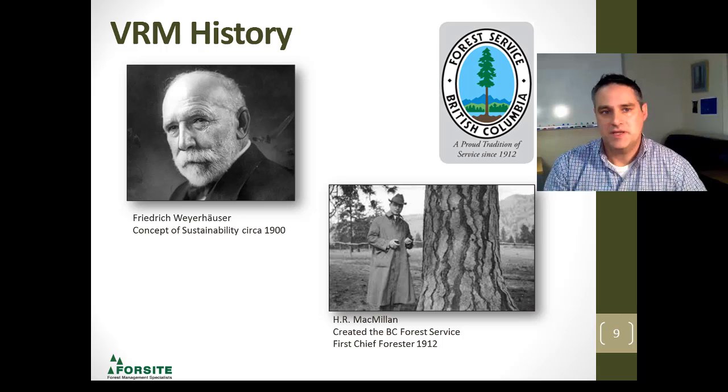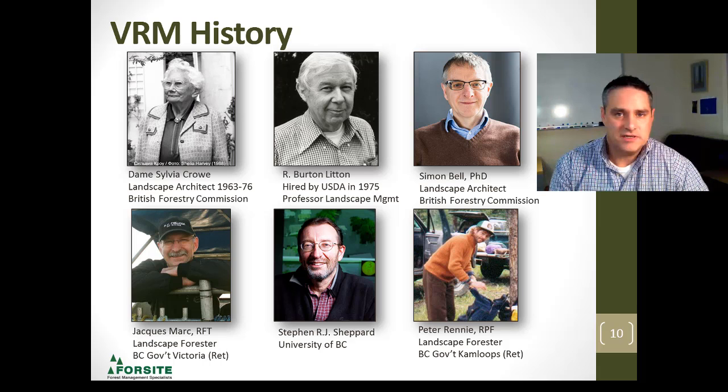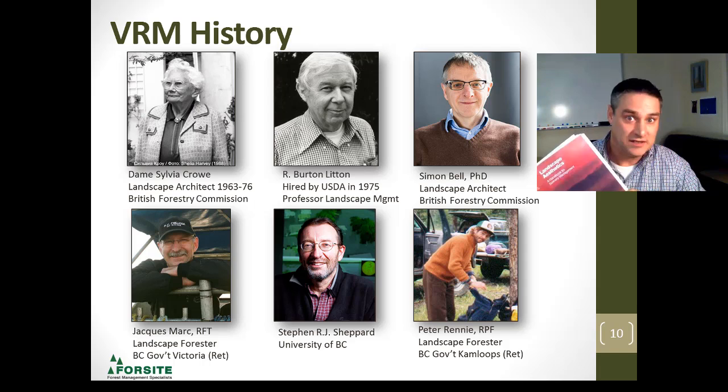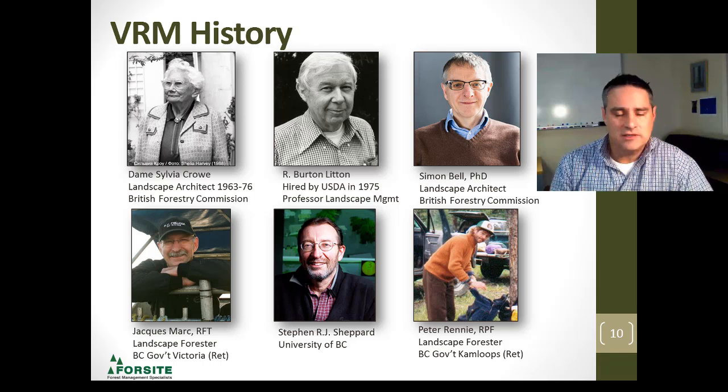Bringing it into the context of visual resource management, we really have to stand on the shoulders of the giants before us — many people before us made it what it is today. I'm going to bring up this book here: the Landscape Aesthetics book from the United States Forest Service, started back in the 1970s, believe it or not. Professor Burton Litton from the University of California Berkeley was instrumental in this back in the early 70s, and the U.S. Forest Service hired him to bring that into the fray.